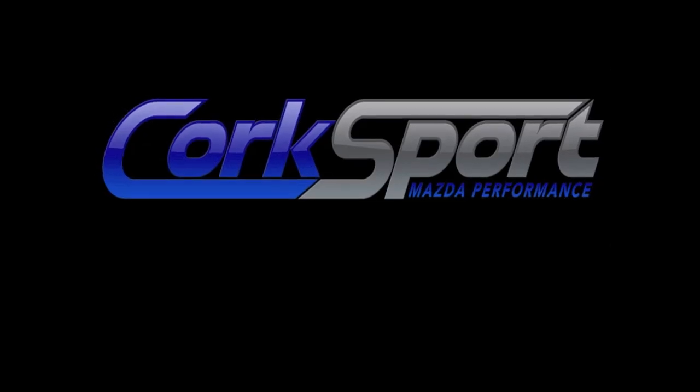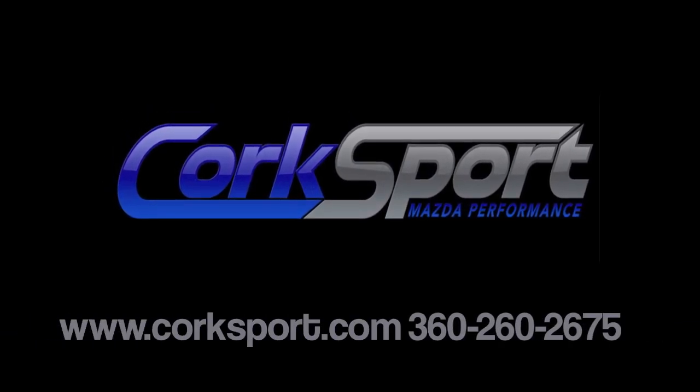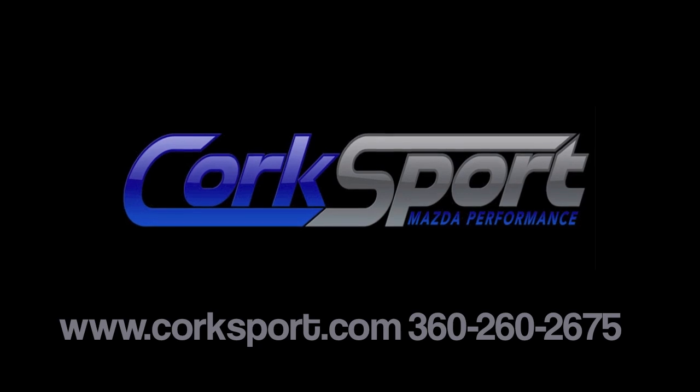For more information or to purchase one today, please go to our online store at Corksport.com or give us a call at 360-260-CORK. Thank you.